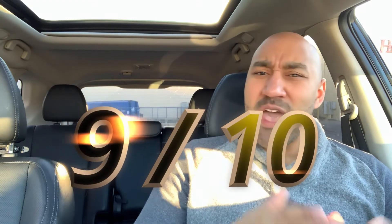All in all, guys, this is a great item. I'm going to have to give an official score review of a 9 out of 10 for this item. I would highly recommend it. It's very good, very tasty. The value is there.